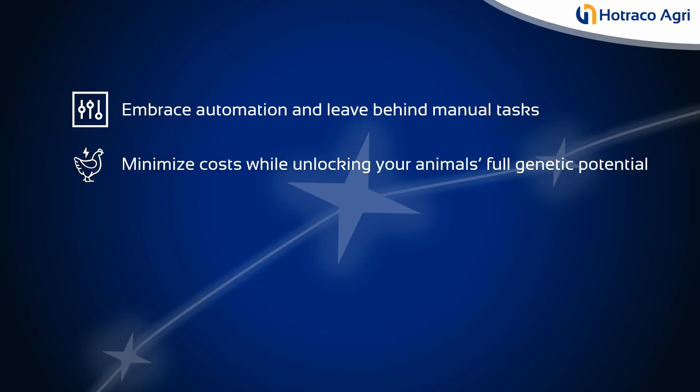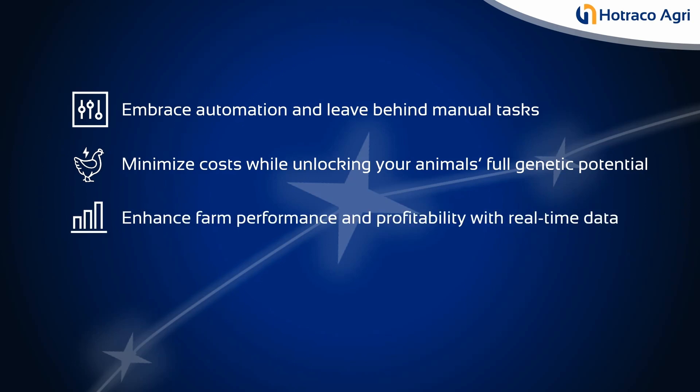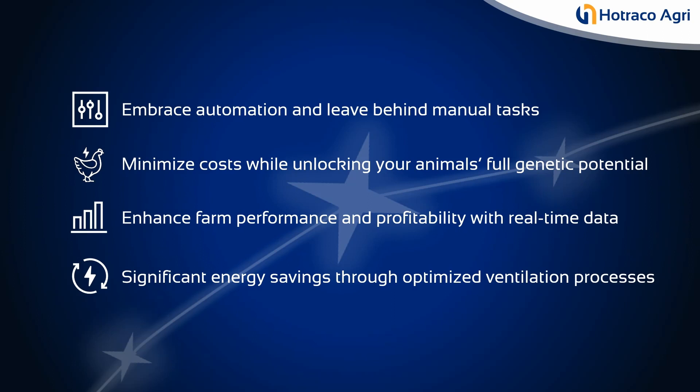Minimize costs while unlocking your animal's full genetic potential. Enhance farm performance and profitability with real-time data. Achieve significant energy savings through optimized ventilation processes.